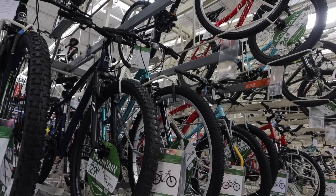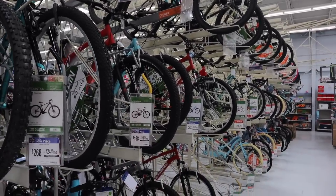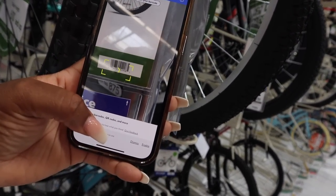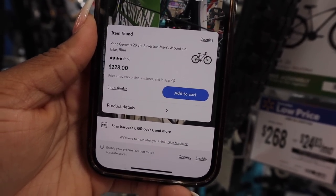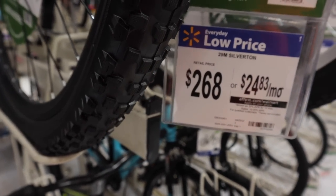Christmas is coming up so we're going to the toy section — but first we'll stop at the bikes and check those prices. This bike says it is $268, and it's actually a pretty nice bike. Let's see what the app says — and the app is saying that it is $228. So that's $40 in savings just from scanning, without doing anything extra.